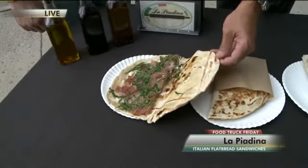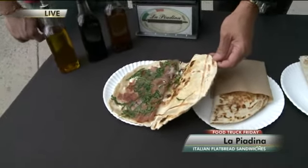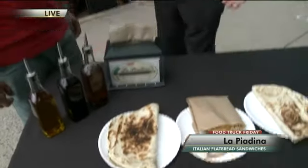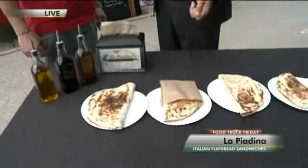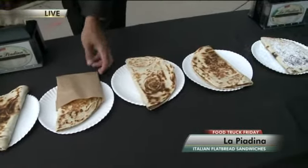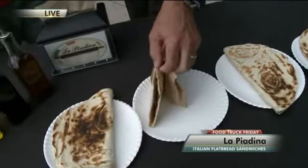This one has prosciutto, stracchino cheese which they make — it's an Italian soft cheese — and arugula from their own garden. The bread itself is really what it's all about. Piadina has been around since the 1200s, supposedly originating with the Crusades. They make the bread every morning. The traditional piadina is made with lard, milk, yeast, and baking soda.